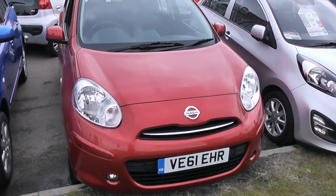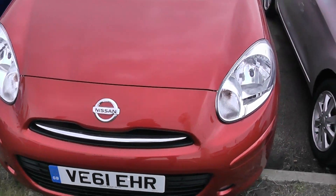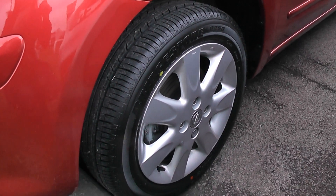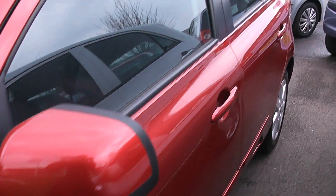The car is a 1.2 petrol and you can see the car comes with front fog lights and has body coloured bumpers. The car also comes with 15 inch Nissan alloy wheels and has body coloured door handles and door mirrors.